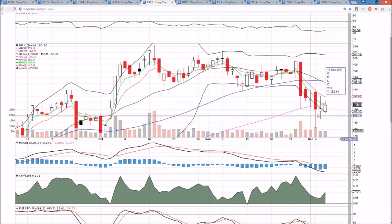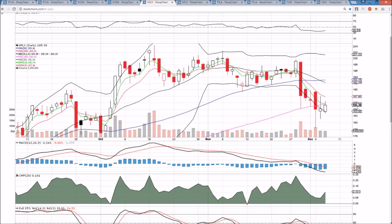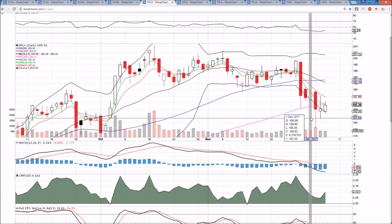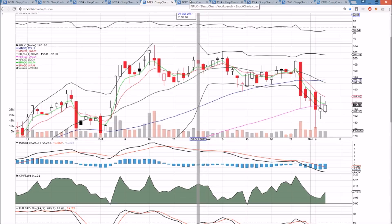Netflix has multiple inside bars — this is one to watch for tomorrow. A break of 182.88 is a bear break; a break of 186.48 is a bull break. Multiple inside bars tell us that this hourly chart is seeing higher lows and lower highs, tightening and priming for a break — likely tomorrow, if not tomorrow certainly on Friday.